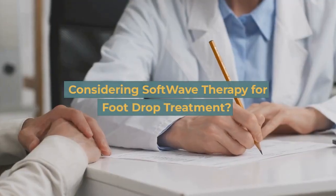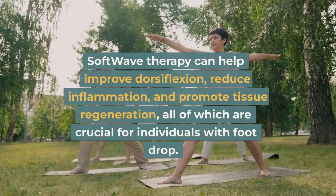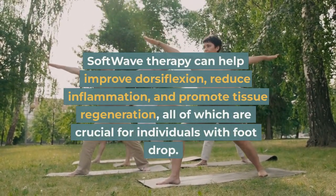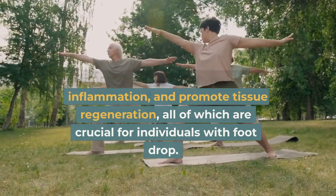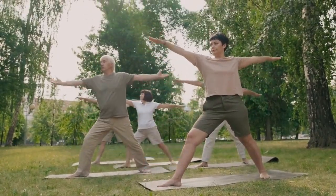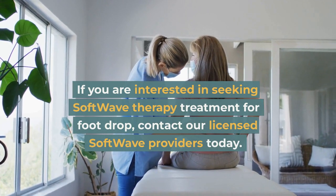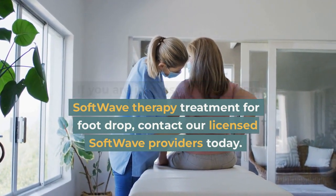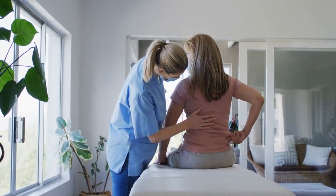Considering SoftWave therapy for foot drop treatment: SoftWave therapy can help improve dorsiflexion, reduce inflammation, and promote tissue regeneration, all of which are crucial for individuals with foot drop. If you are interested in seeking SoftWave therapy treatment for foot drop, contact our licensed SoftWave providers today.